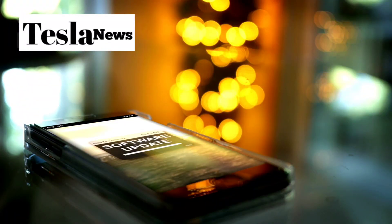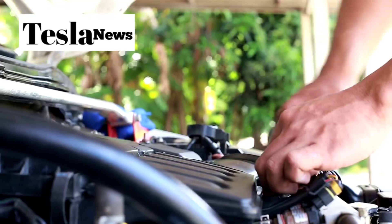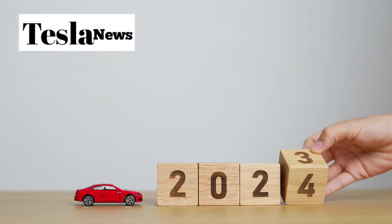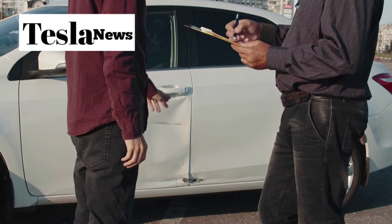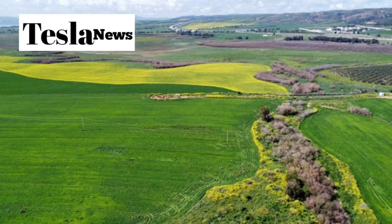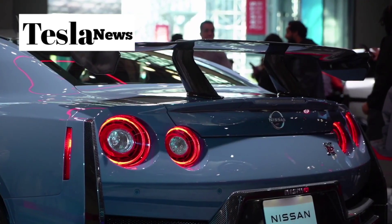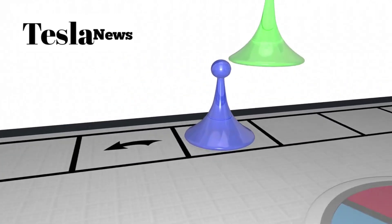Your car will receive regular updates that add new features, improve existing ones, and keep your vehicle feeling as modern years down the line as it did on day one. We're talking about autopilot upgrades that make your car smarter at driving itself, new entertainment apps that keep your passengers happy on long road trips, and system improvements that actually make your car better over time instead of worse.